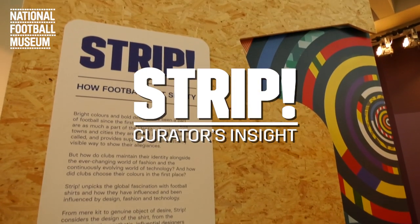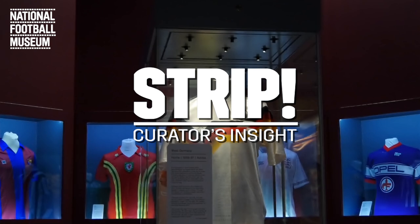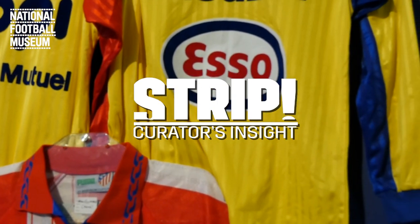Welcome to our stonker of an exhibition, Strip: How Football Got Shirty. It looks at the history of the football shirt from a design, fashion and technology level. So let's have a look round.